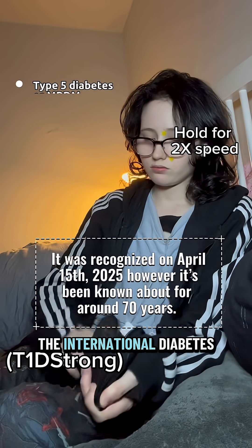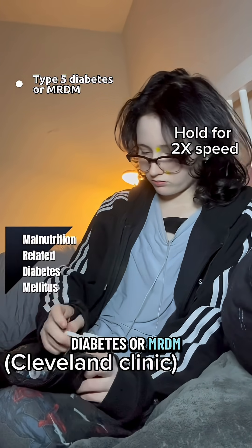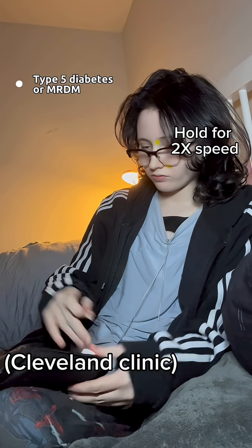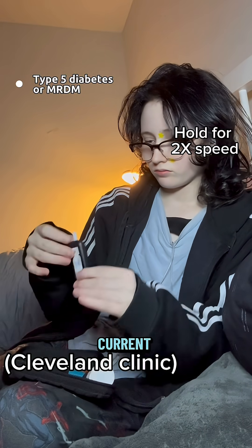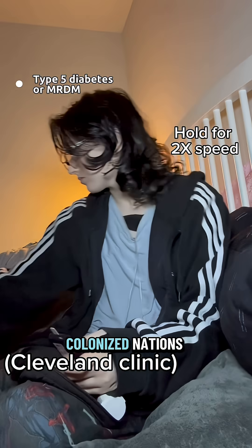Newly recognized by the International Diabetes Federation is type 5 diabetes, or MRDM. Type 5 is caused by long-term severe undernutrition in childhood, preventing the development of the pancreas. The current treatment is simply insulin, and it is typically seen in previously colonized nations.